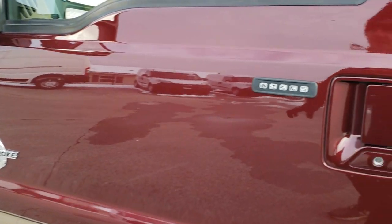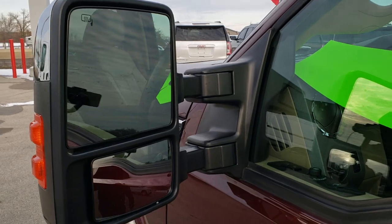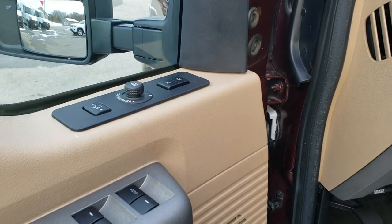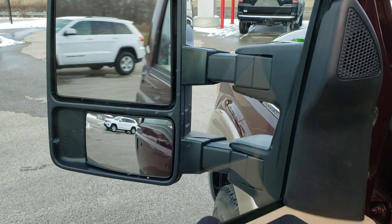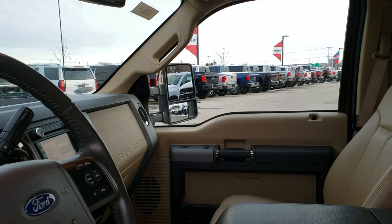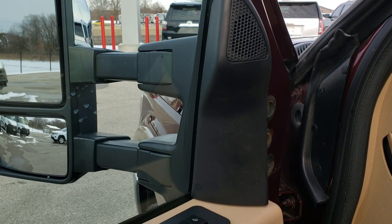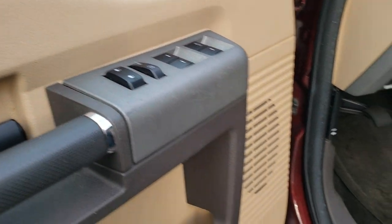It does have the driver's side door code entry — we do have that code. It has power scope mirrors that power fold in and out and also telescope out, and both sides are working great. Memory driver's seat, power windows, power locks, power mirrors.